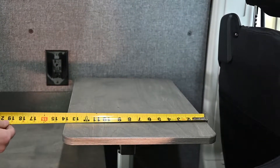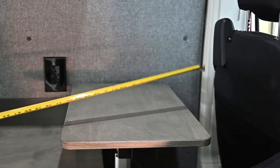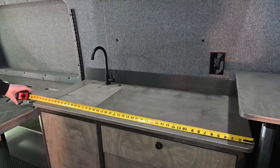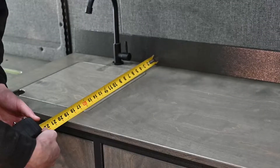The galley on the Aerie van features a table that's 14 inches by 22 inches and you can position that table in virtually any spot that you want. The usable counter space on the Aerie van galley is about 45 inches by 20 inches deep.